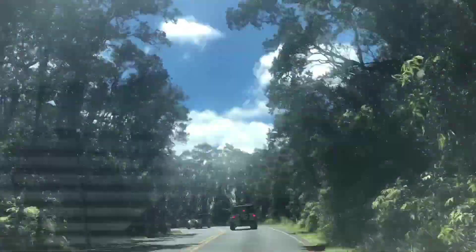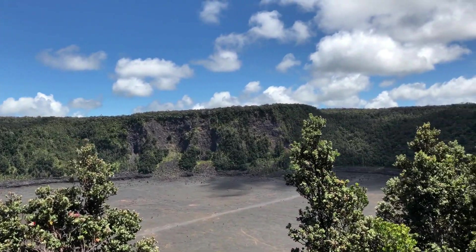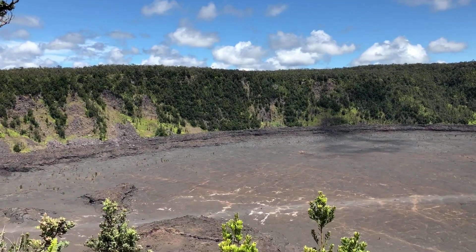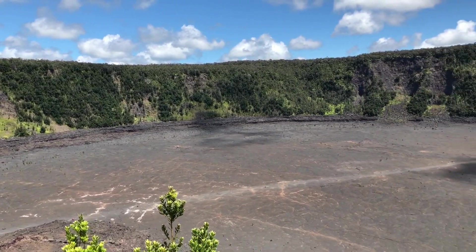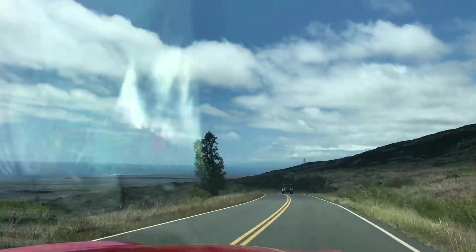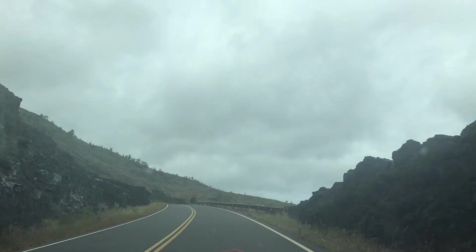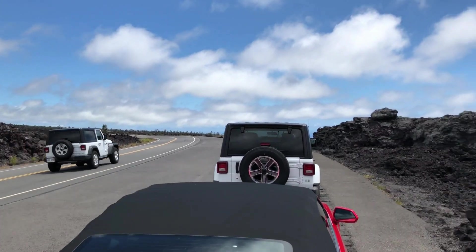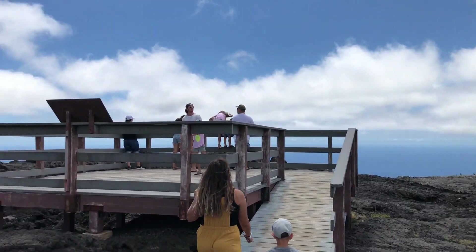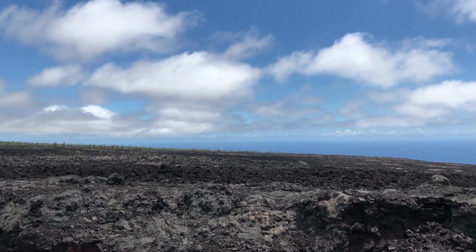Driving through the park we also stopped by the Kilauea Iki crater, which you can actually hike on. There's a trail that takes you down to the bottom of it. We didn't do that on this trip, but they say this volcano was formed about 50 years ago. Next we drove down to the ocean side to see the Holei Sea Arch. This arch was made by volcanic lava. The drive there took some time to get down the mountain — maybe 20 minutes or more — but the drive was very scenic. We made a couple of stops and the lava rocks everywhere were very interesting to see. The landscape was really cool.